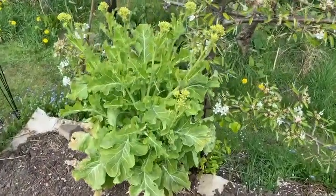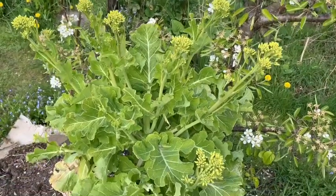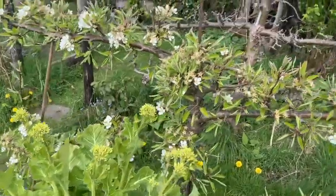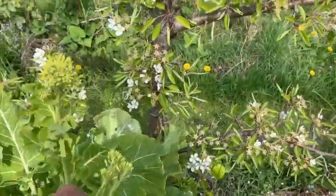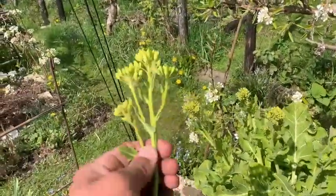Over here we've got an Austrian tree cabbage which has been amazing really. We've been cropping from it all year and now we're even eating the shoots here which are really quite tender, so that's been a great bonus.